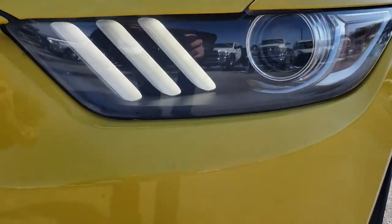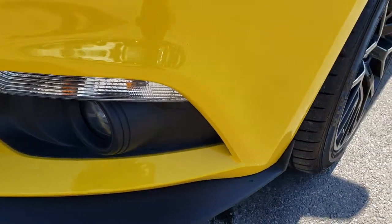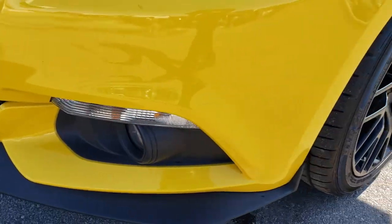Inside and out, it has the projector headlamps, LED running lights, and LED fog lights. That front valence is in excellent condition — didn't see any scuffs or scrapes on that.